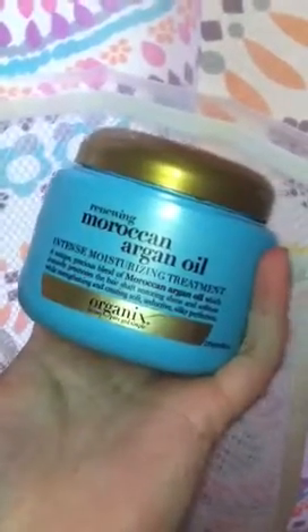In this pocket I have my body loofah and some Renewing Moroccan Argan Oil Intense Moisturizing Treatment. I use this maybe once a week, maybe once every two weeks or so.